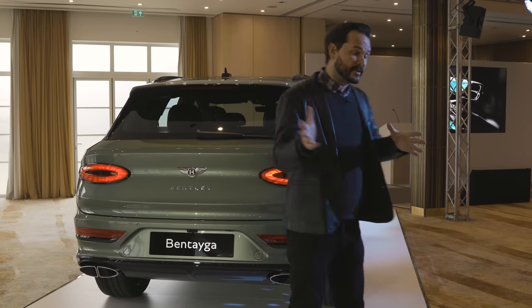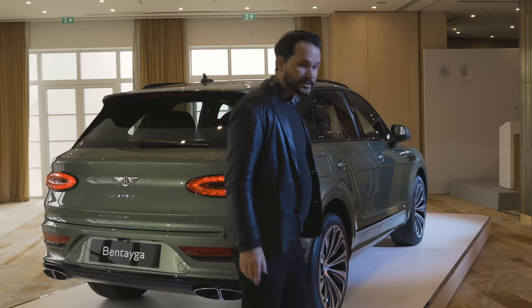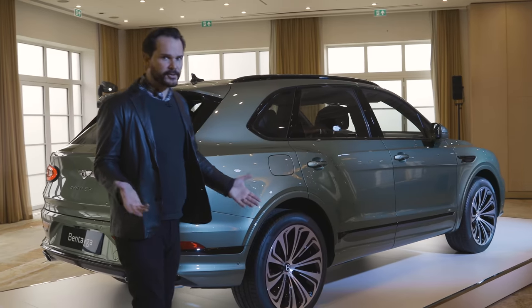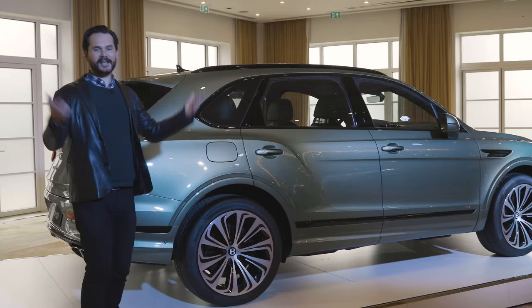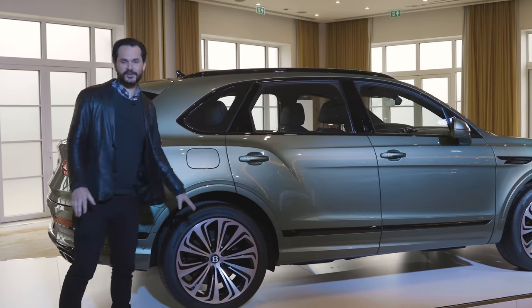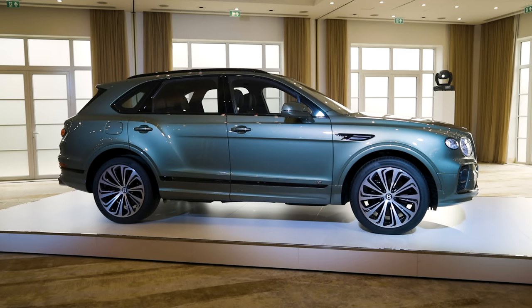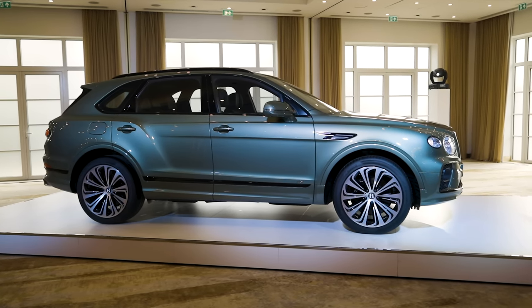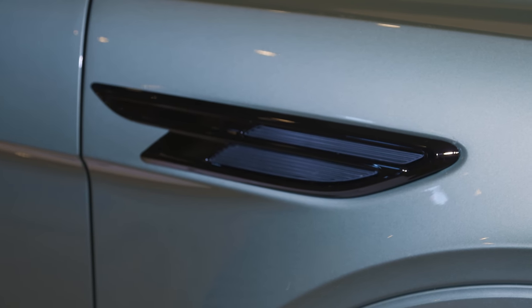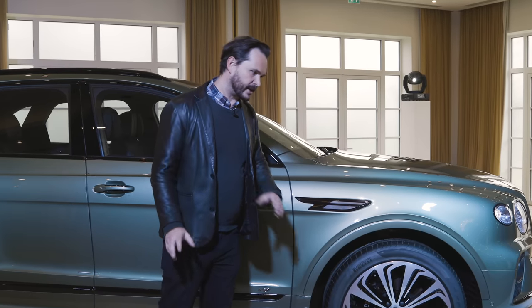Around the side, not as much has changed. There's a new wheel option — these ones look fantastic, though whether or not you like directional wheels is another matter. To me these look like they're going backwards; they should rotate the other way, but that's the curse of the directional wheel. This is a new wheel shape only available on the new Bentayga. Most of the doors look exactly the same because they are. The biggest detail change is the Flying B vent right here — it's always a place for Bentley to show off a new design trait.